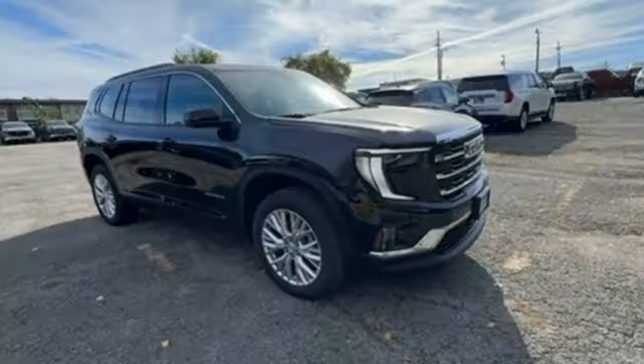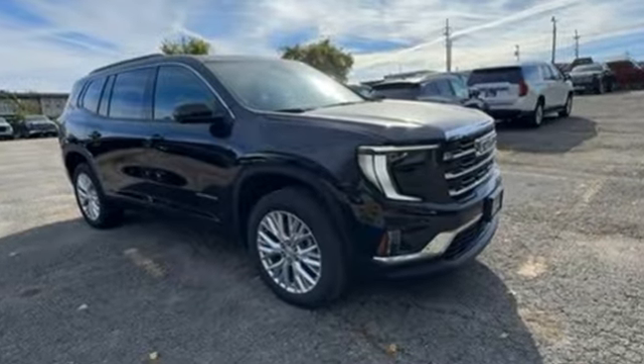GMC — it's not just a vehicle, it's a professional-grade tool. Take it for a test drive today.